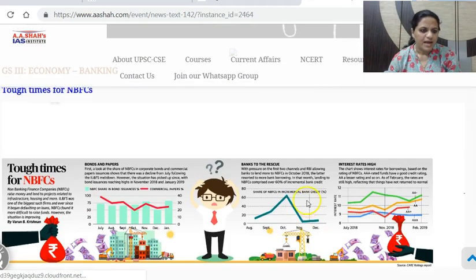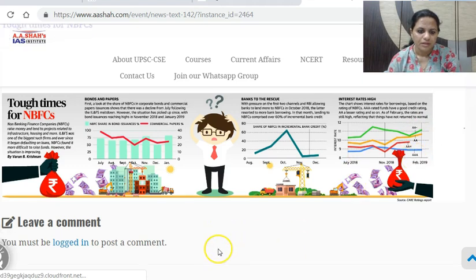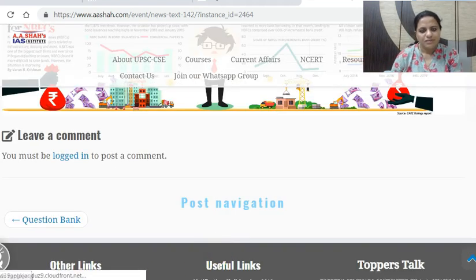The last news: tough times for NBFCs — Non-Banking Finance Companies. Regarding NBFC shares in bond issuance and commercial papers, they took a dip in October and again in December and have been lying low. Their share in incremental bank credit has also taken a dip. All this is in the context of the IL&FS — Infrastructure Leasing and Finance Services — crisis. Interest rates that NBFCs have to pay have also shot up. These are the news items. Thank you.